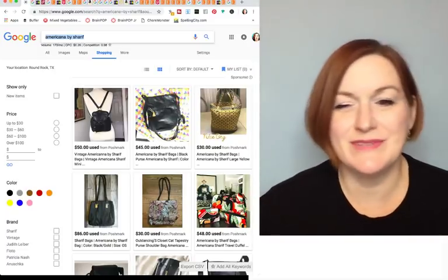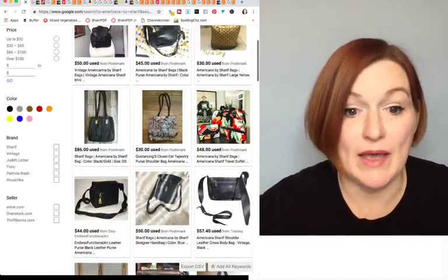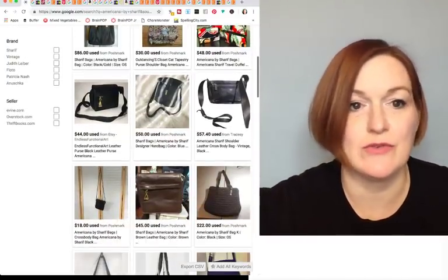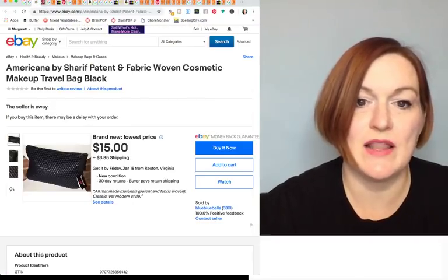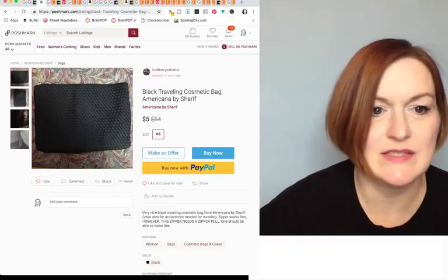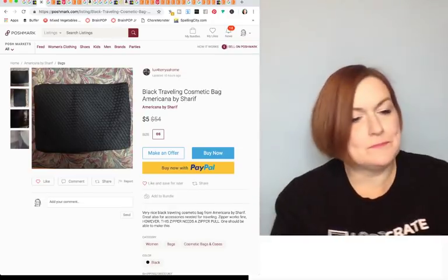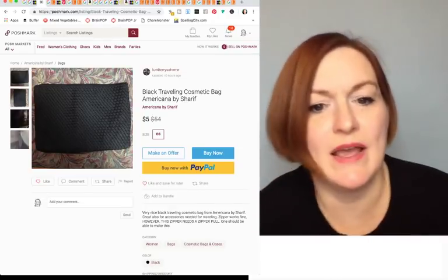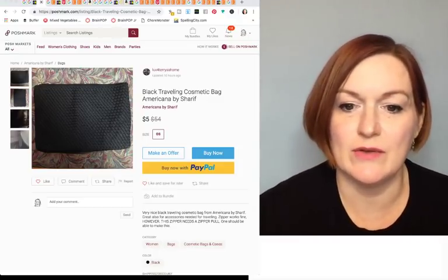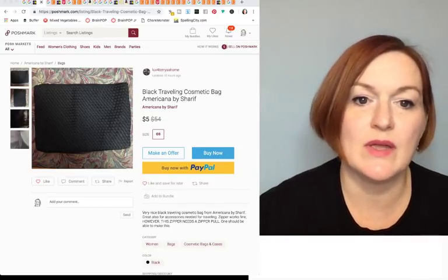They ended up being hit or miss but I was taking a chance on them. Now that I know the brand — Americana by Sharif — I see that some of the other purses in this brand can go for decent money. The one similar to mine was going for about five dollars, though mine might be missing the tassel.